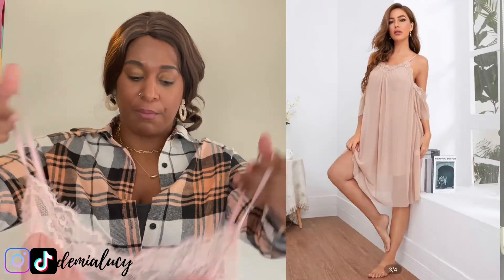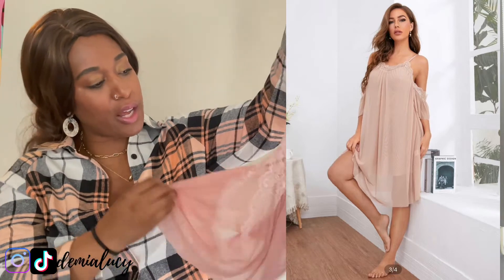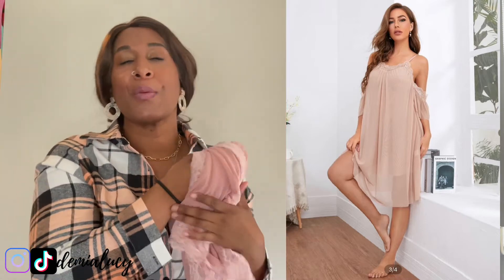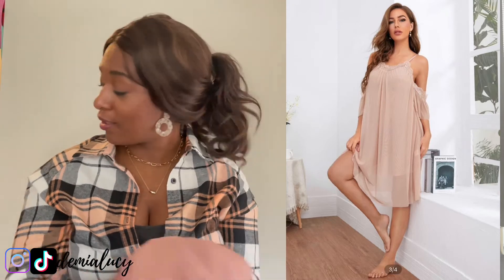Last but not least, this really pretty nighty. I mean, I'm obviously going to wear it in my house, but it is just so gorgeous and so romantic — the sleeves, everything. I feel like a damsel in distress when I put this on, waiting for my tiara and my prince and my fairy godmothers. It's just so pretty and against my skin tone it's everything. I love this. If I can figure out a way to wear this outside, I will.